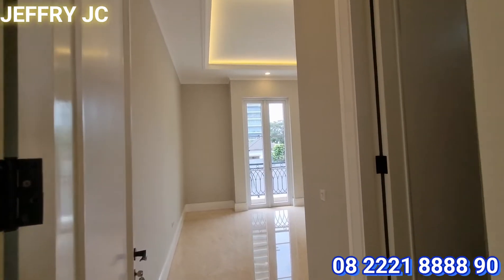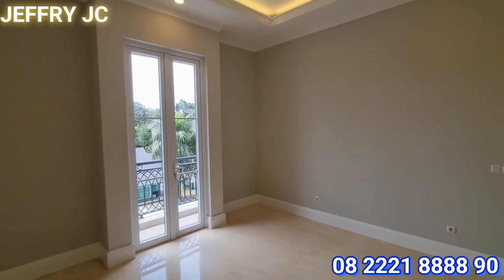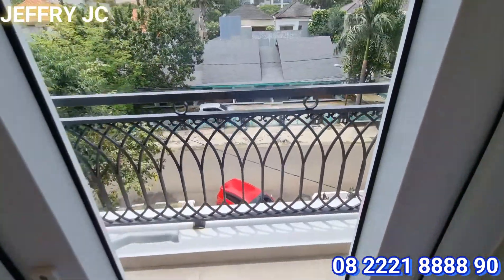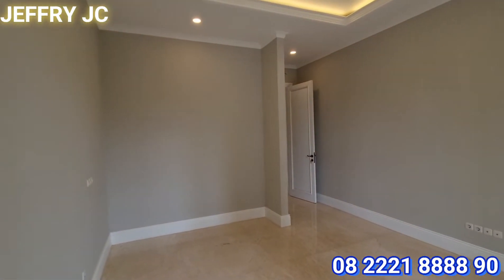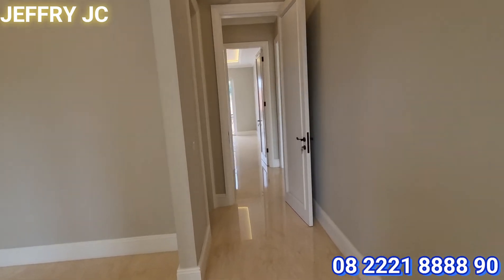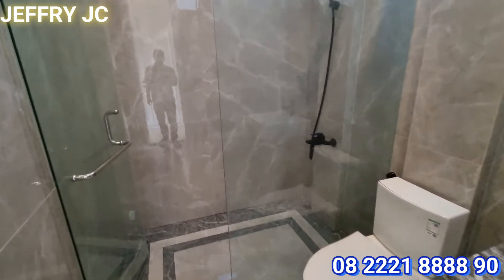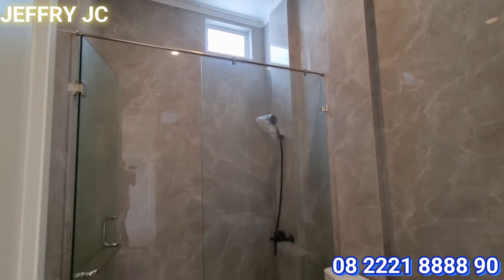Selanjutnya kita lihat kamar tidur anak kedua di lantai dua. Tidak kalah besar seperti kamar tidur anak yang pertama. Istimewanya ada area balkon juga yang menghadap ke view depan rumah. Silingnya pun sudah didesain drop ceiling. Kamar ini juga memiliki kamar mandi dalam menggunakan sanitary merek Kohler dan juga ada kombinasi dengan Toto. Keren banget ya.